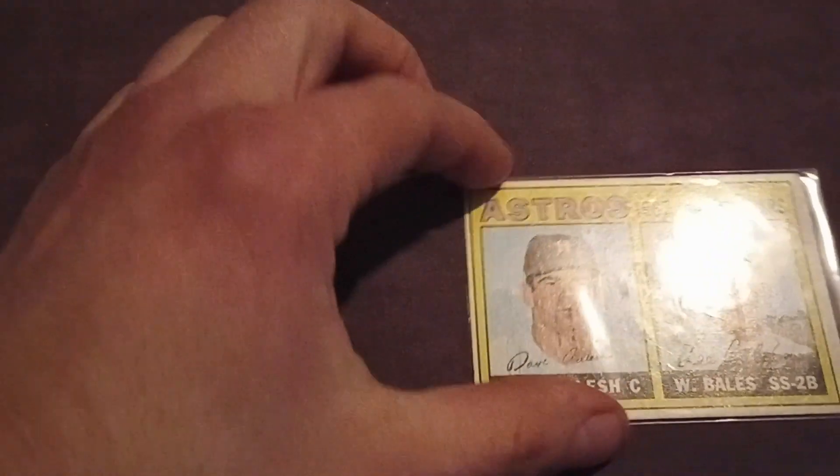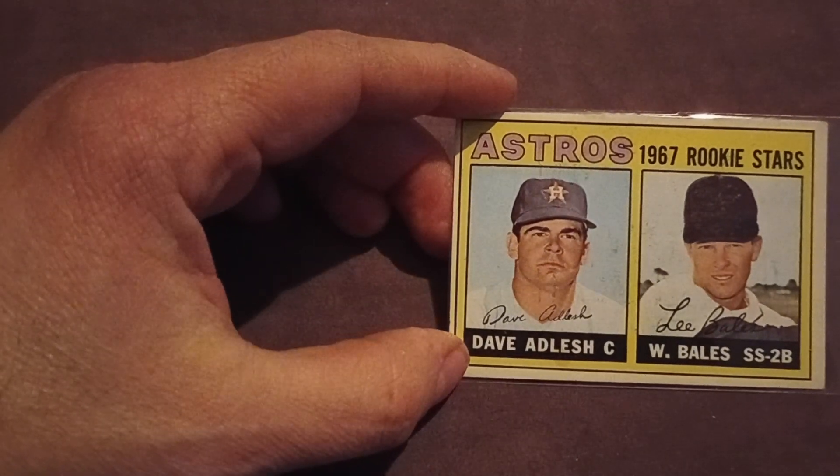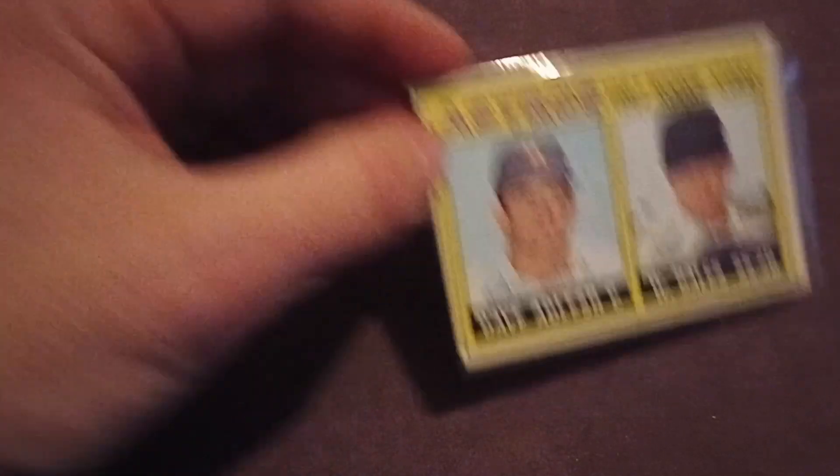I did find one vintage card in there — and this is a rookie of nobody: David Adlish and Lee Bales.